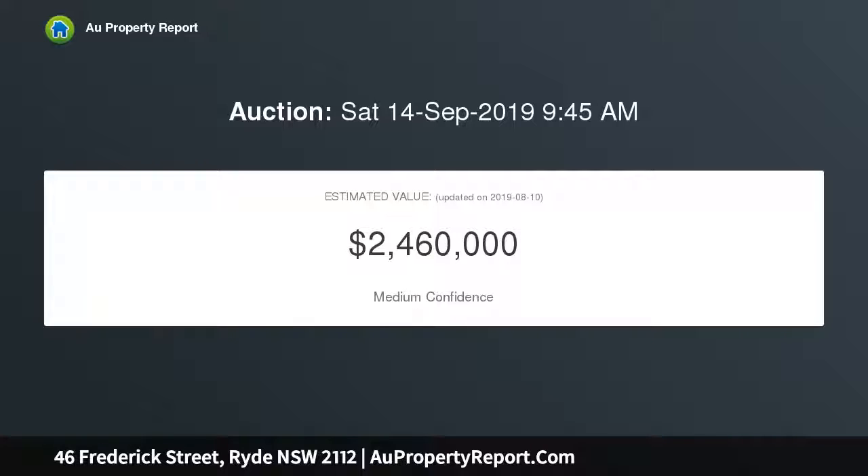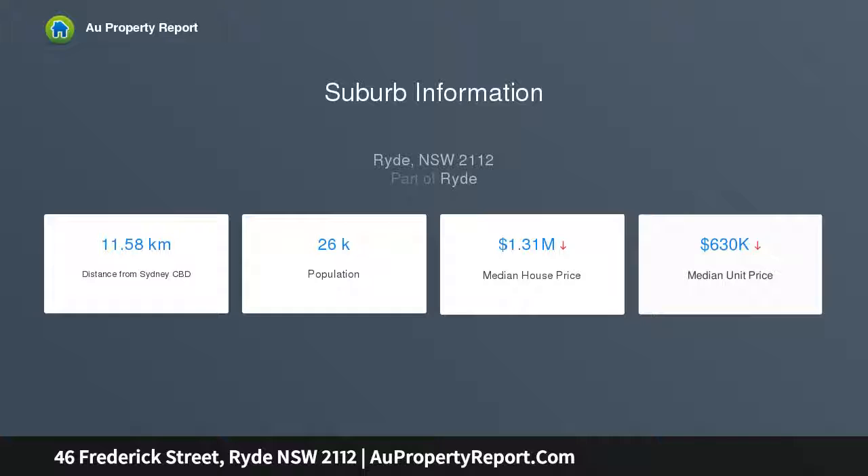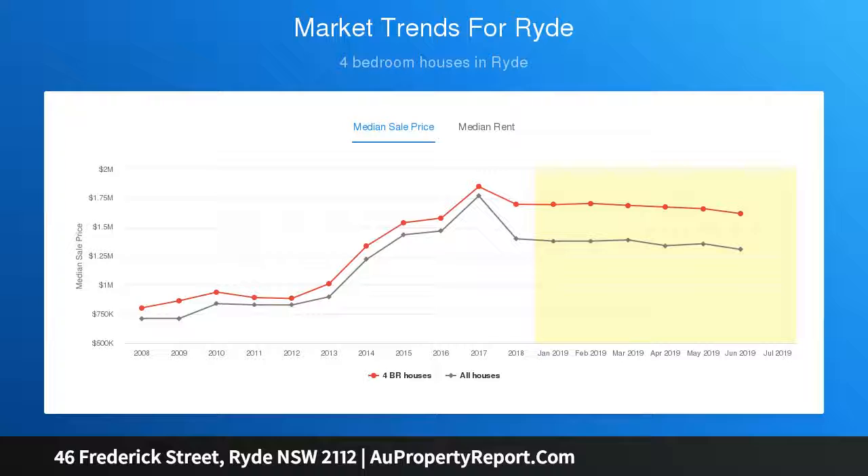Highlights include: picket fence, child-friendly allotment, polished timber boards, high ceilings, built-in barbecue area, cupboard, timber deck, landscaped garden featuring a maple tree, and two separate living areas with ornate fireplace.